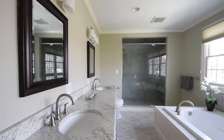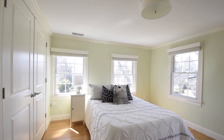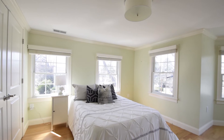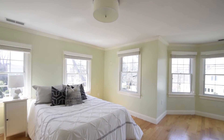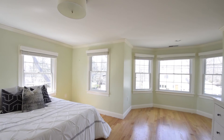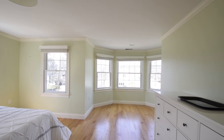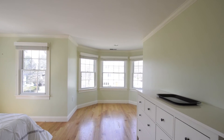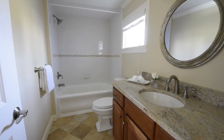From the moment you step inside, this magnificent home welcomes you with its open and airy feel, gleaming hardwood floors and is full of natural light. A second bedroom suite offers a full bath with granite countertop and a tiled tub shower.